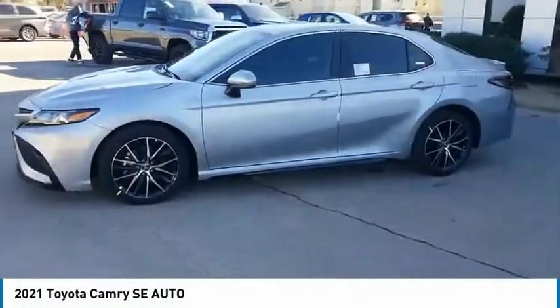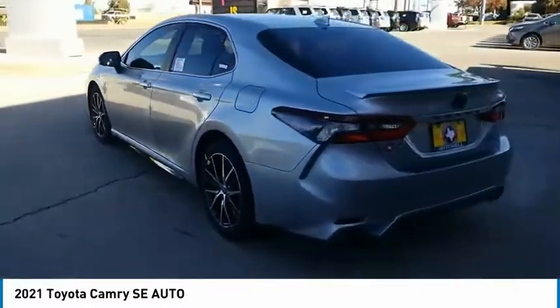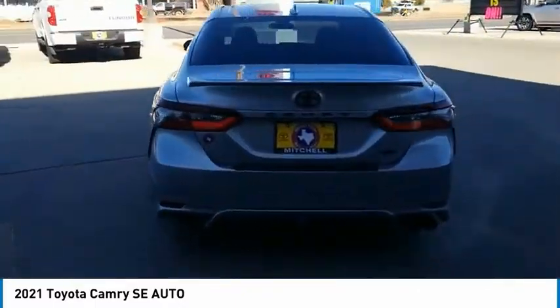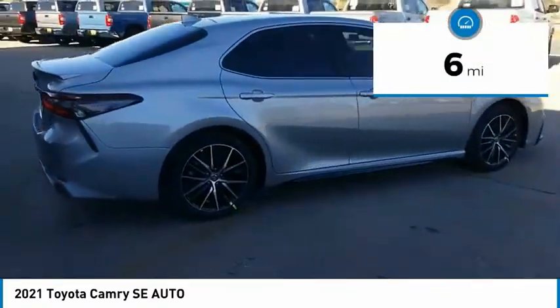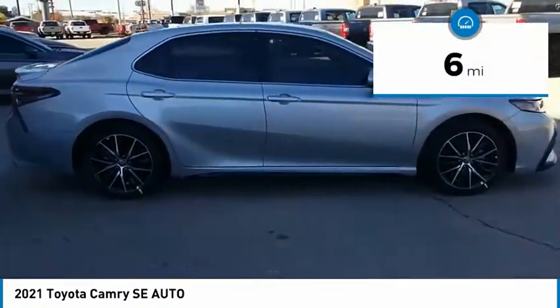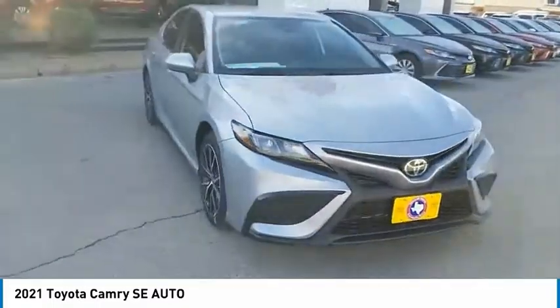Take a ride in the 2021 Camry. The Toyota Camry is an affordable mid-size car, reliable, and a great comfortable commuter car. This vehicle has less than 100 miles. This vehicle offers reliability and good looks at a great price. So come in and take a test drive today.